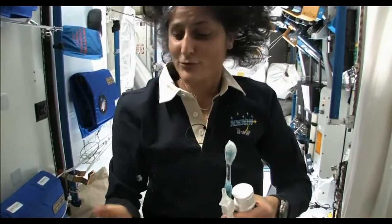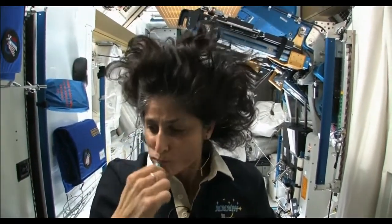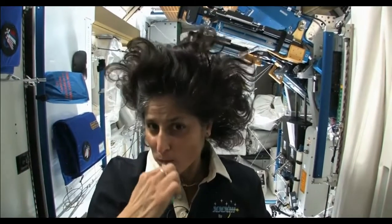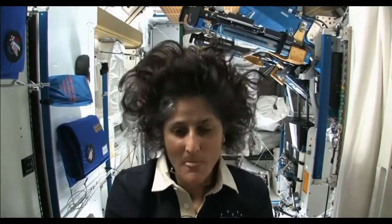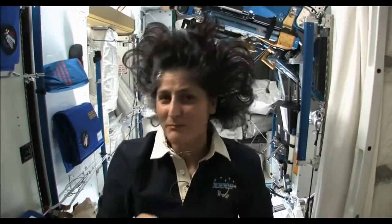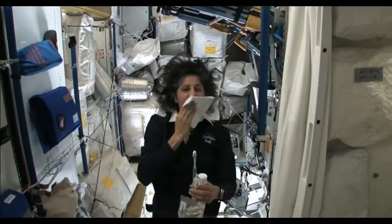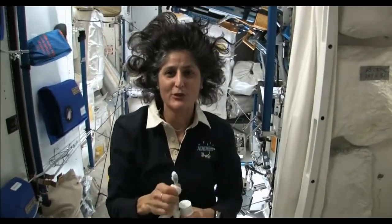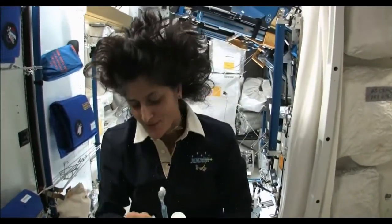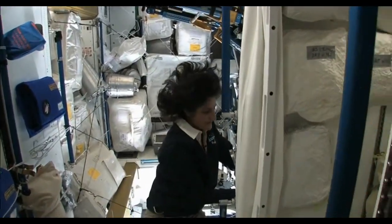A lot of people ask what you do with the toothpaste after you brush your teeth. Two options: swallow it — it's sort of like mouthwash, but it tastes a little gross — or you can just spit it out in a paper towel and you don't have to worry about it. Swallowing it I wouldn't recommend at home. I'm only up here for four months, so it's not that bad.